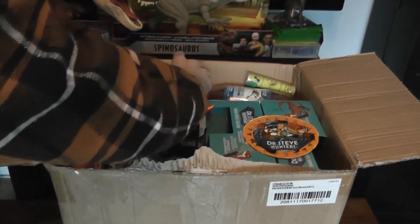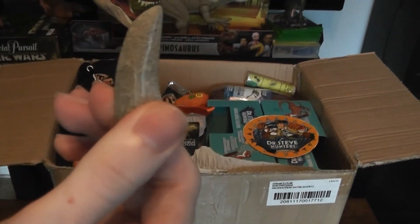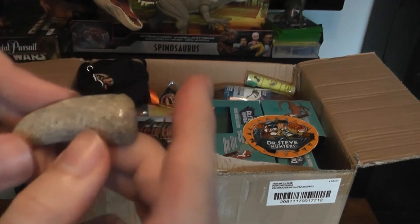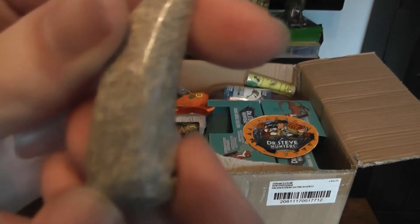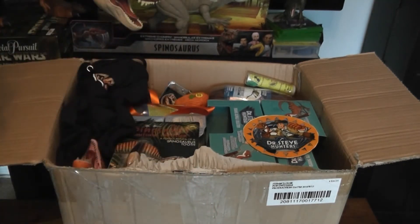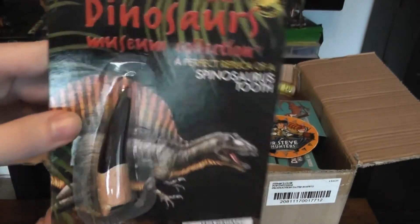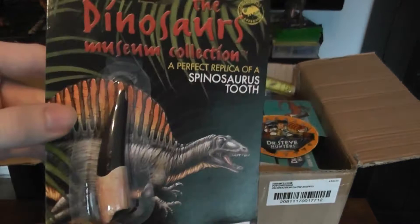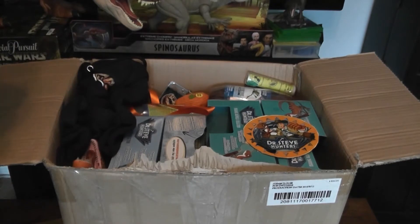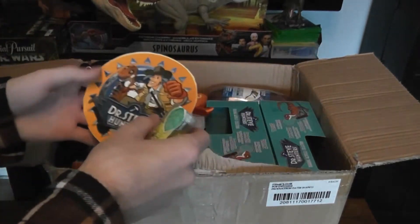Now let's get into the DinoLab stuff. We got a beautiful little dinosaur bone in the shape of a dinosaur tooth pendant — very cool. I can't wait to show this off to friends. You can see all the little holes in there where the blood vessels would be, and it's beautifully made. I also got a Spinosaurus tooth cast. You can see Spinosaurus has a very round tooth with less serration than most theropods, as they use that to spear into fish. Spinosaurus is one of my favorite dinosaurs.